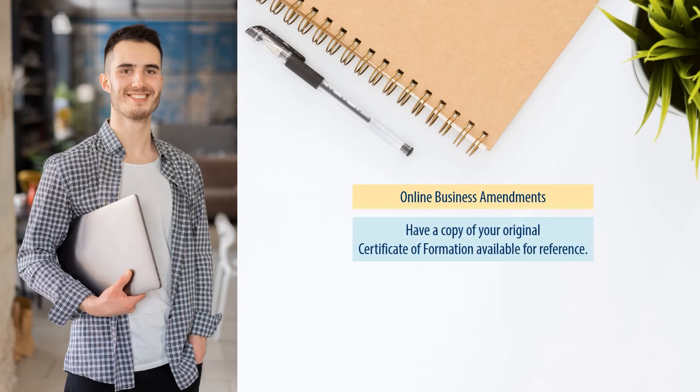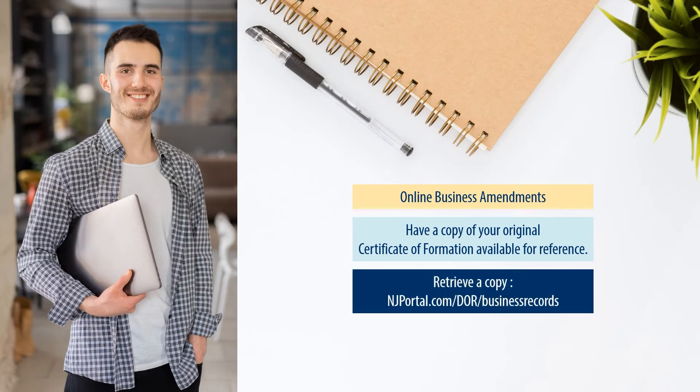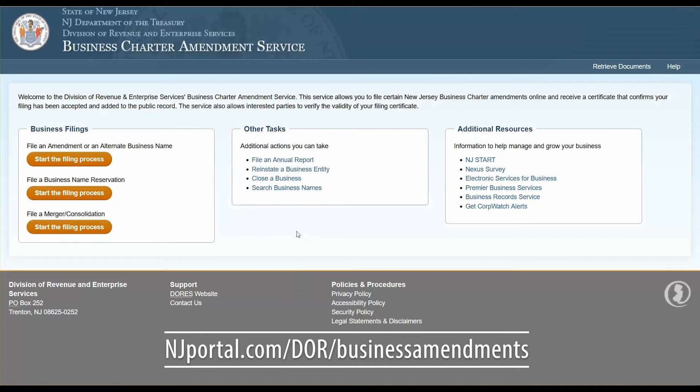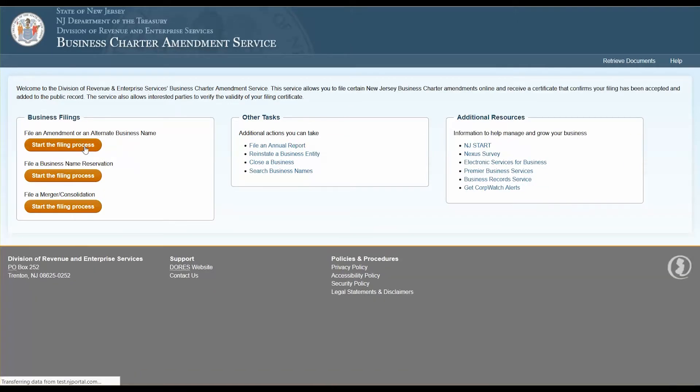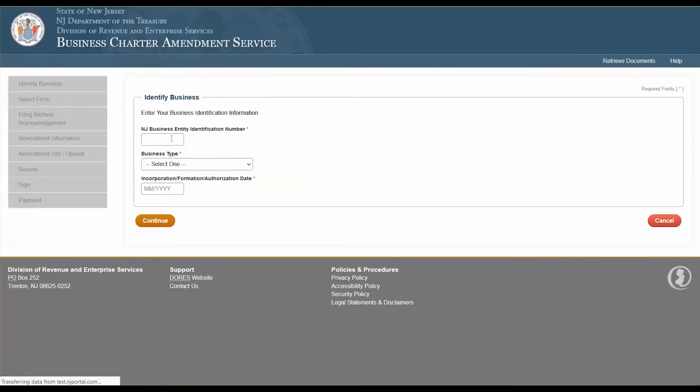Now let's move on to online business amendments. You'll want to have your original business formation or authorization certificate available for reference. If you don't have your Certificate of Formation, you may retrieve a copy from the business records service by visiting the link shown on screen or in the description box below. This will open the business charter amendment service site. Look on the left for a box that reads Business Filings — the first line reads File an Amendment or Alternate Business Name, with an orange button that says Start the Filing Process. Click that button. Enter your 10-digit New Jersey business entity identification number, your business type, and the incorporation or formation date, then click Continue.